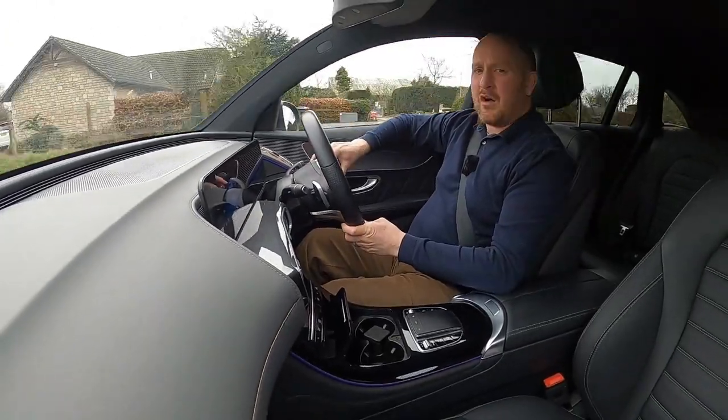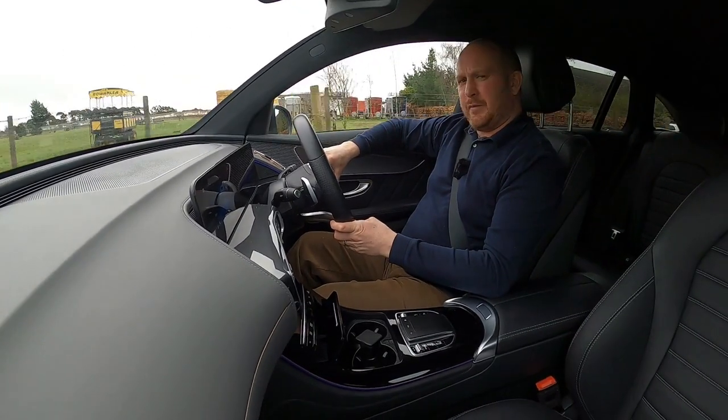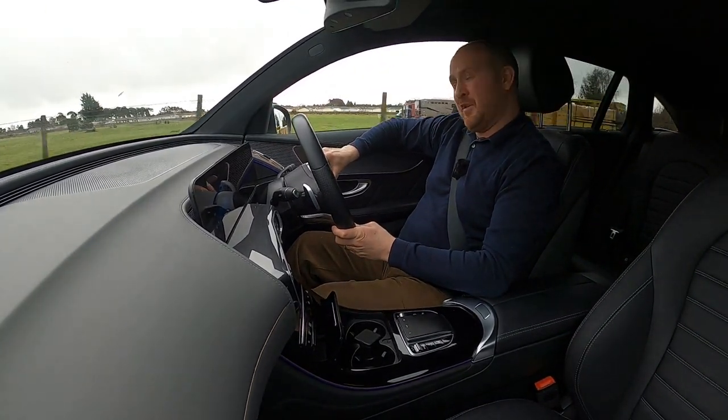I'm finding the experience of driving this pretty enjoyable — I'm quite jealous of my friend for owning it. It really is quite a nice car to spend time in, and you get quite a lot of looks as well — people are really eyeballing this thing.